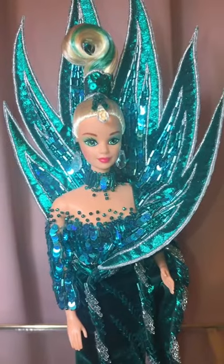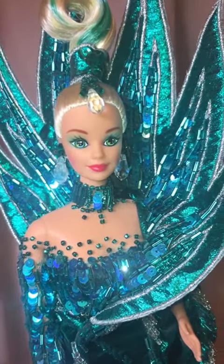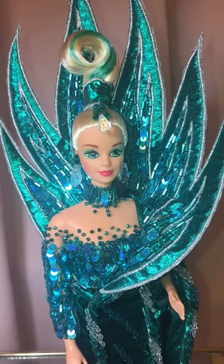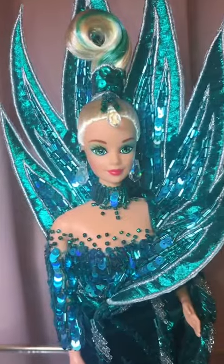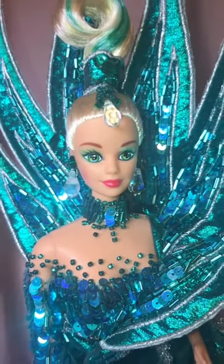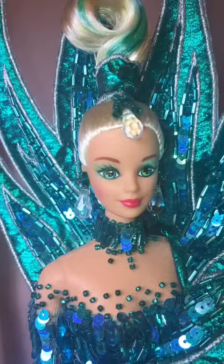You've probably heard collectors talk about the Bob Mackie face, the Mackie sculpt. This is, to my knowledge, the first doll to have that. Bob Mackie said that he didn't like her smile — he said it was a little too goofy. I kind of disagree, but he ended up making a face with a closed mouth. He decided that he wanted a more supermodel look and had her mouth closed, which — I don't know — I think it's kind of boring.